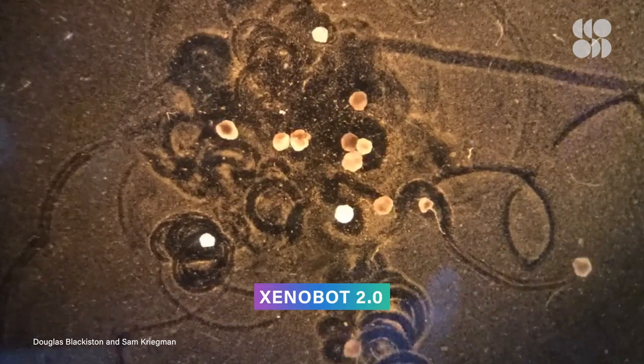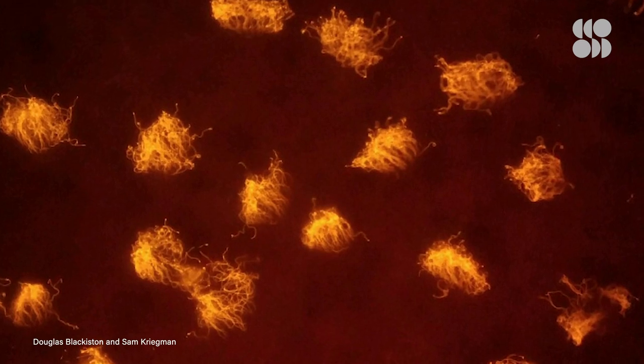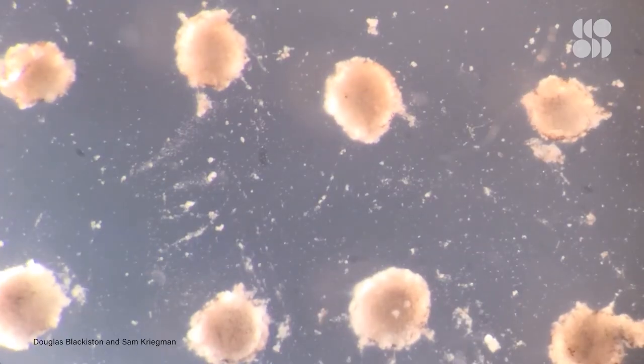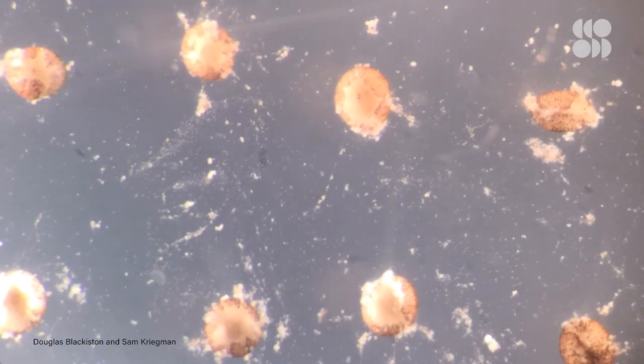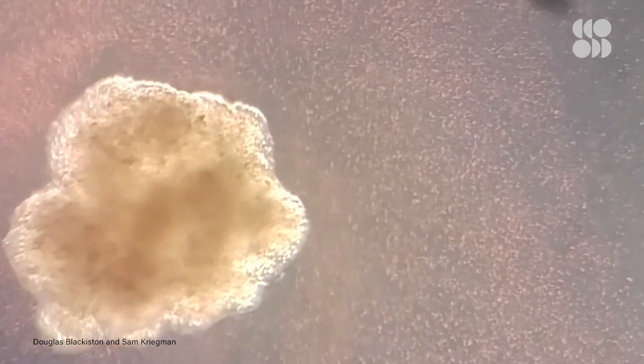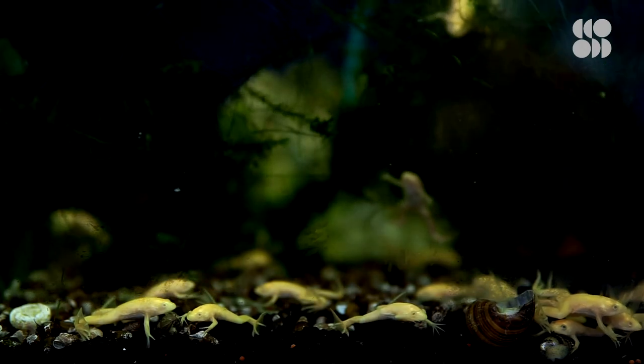Now Xenobots are headed to the next level. Instead of using muscle cells, Xenobot 2.0 moves using cilia — tiny hair-like features that move similarly to how oars propel a rowboat through water. By extracting skin stem cells from the frog's embryo, the team then allowed the cells to self-assemble as they naturally would. They independently formed into spheres, and after approximately four days, some of the stem cells started to move, all due to the presence of hundreds of individual cilia along the surface of the cell. This allowed the self-assembled cells to freely swim, using their cilia to propel them across surfaces.